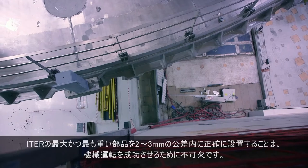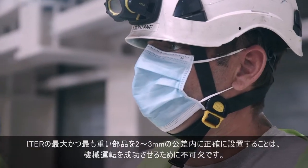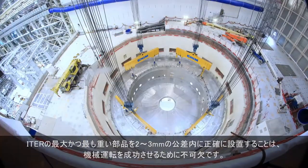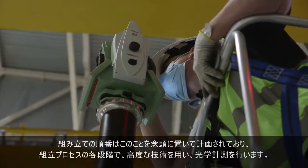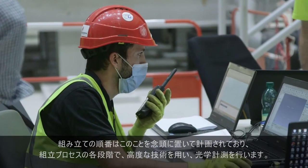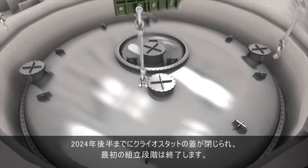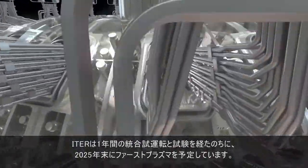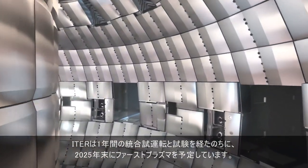The precise alignment of ITER's largest and heaviest components to within tolerances of 2–3 mm is essential to the successful operation of the machine. Assembly sequences have been planned with this in mind and will utilize sophisticated optical metrology techniques at each step of the assembly process. The closure of the cryostat by late 2024 will mark the end of the first assembly phase. The ITER machine will undergo one year of integrated commissioning and testing, culminating in first plasma at the end of 2025.